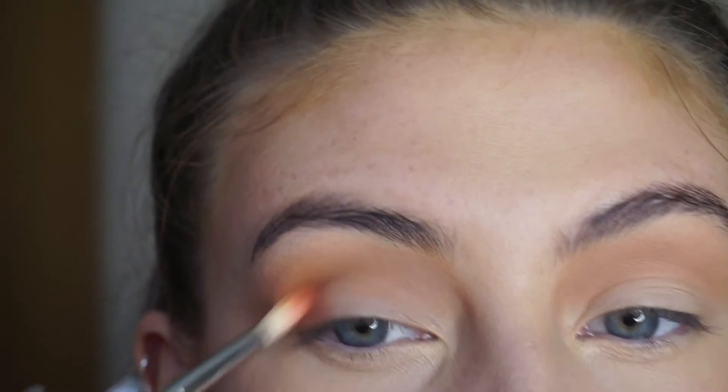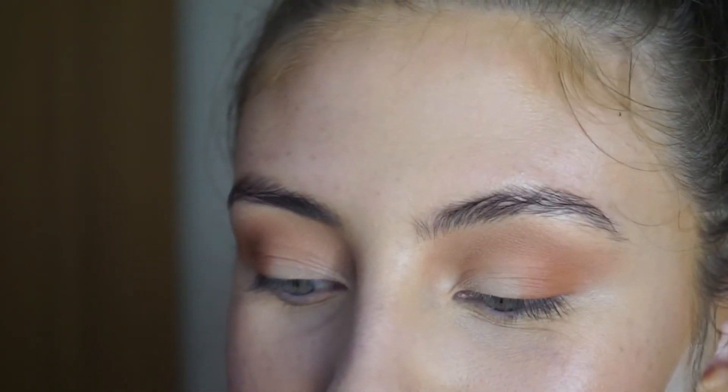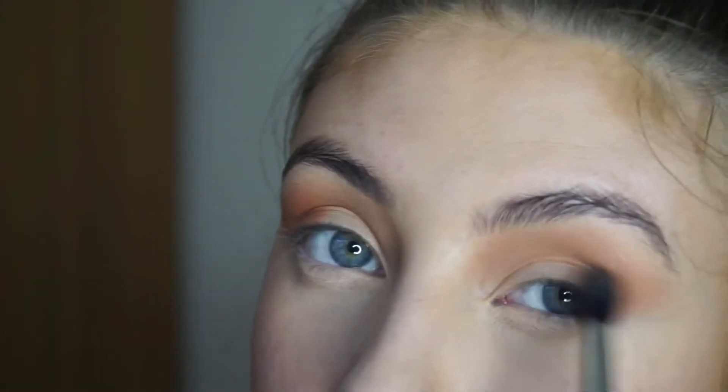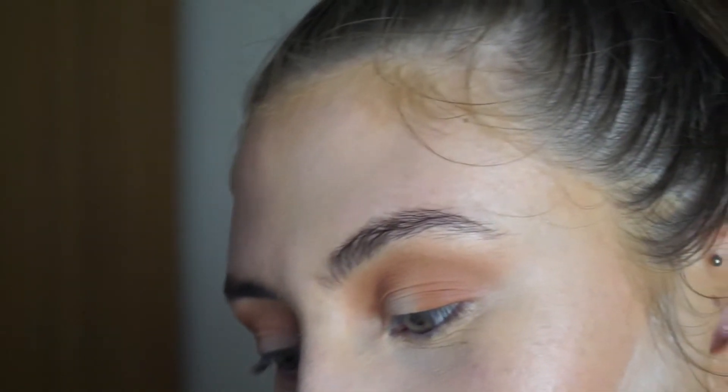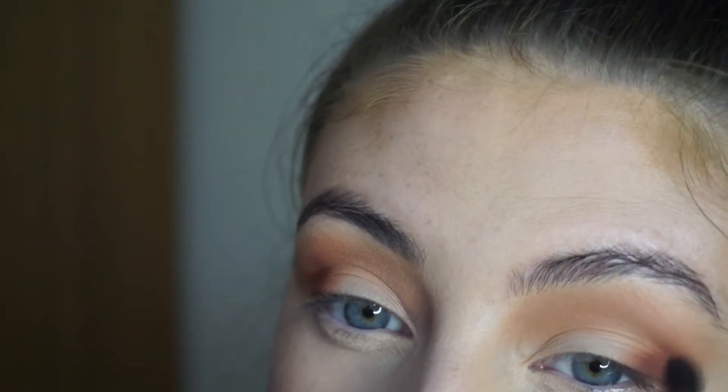Next I'm gonna take the shade Ragamuffin on a MAC 221 brush and pop that in the corners just to deepen them up a bit. Then I'm going back in with the transition shade to blend it all out. Now I'm taking my Morphe M506 brush and going into the shade Alabama, putting that on the outer corners to give it some depth, and blending that out again.